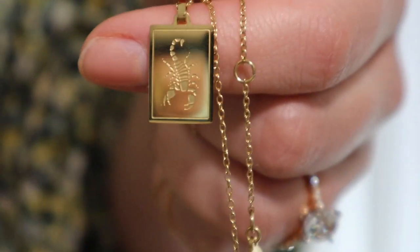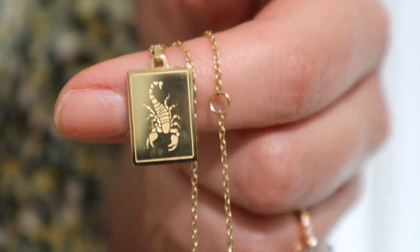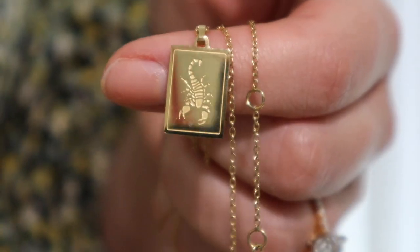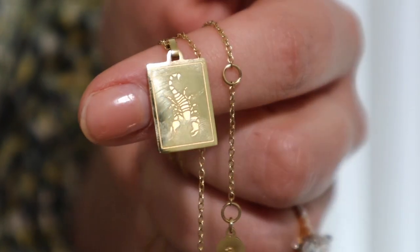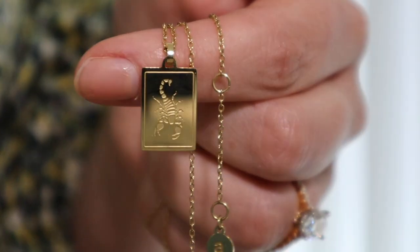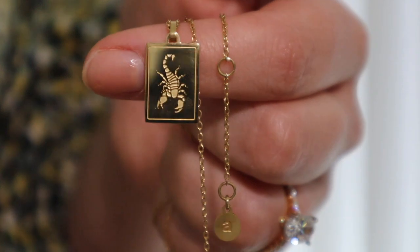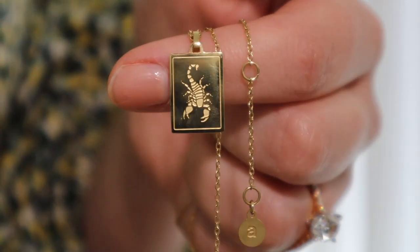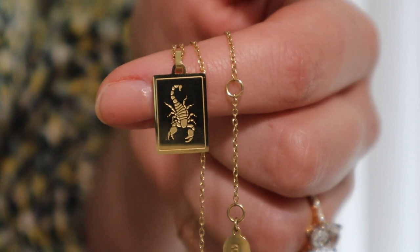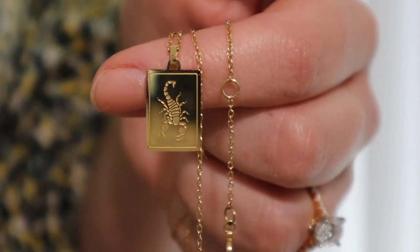I have been hoping to get a zodiac necklace for some time. I did look at the Van Cleef and Arpels ones but they are just so expensive, and I didn't want to spend that much money on a zodiac necklace. So I was super excited to be able to pick this one from Anna Louisa. I have been wearing it throughout the video so you'll be able to see how long it is on me at the longest length and how big the plaque is when worn.